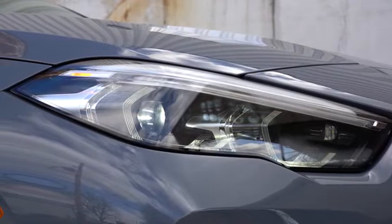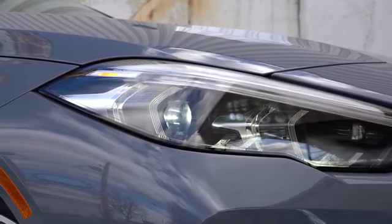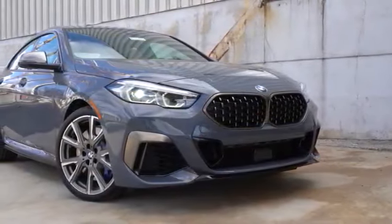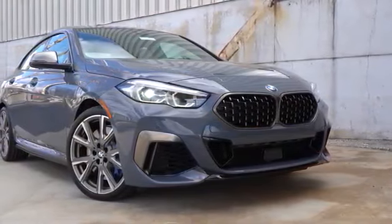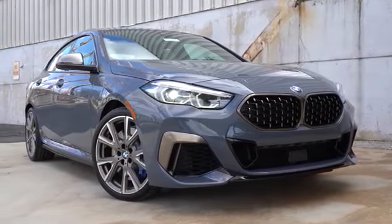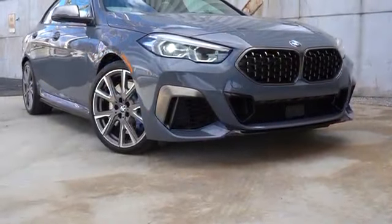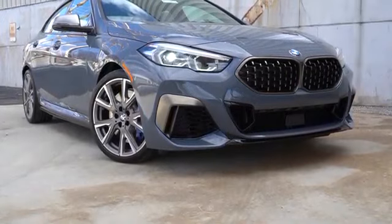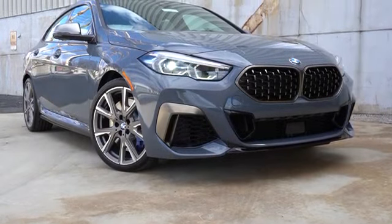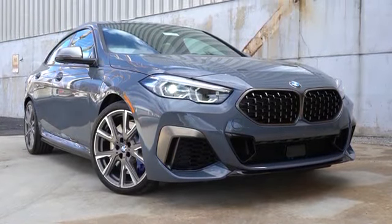LED headlights with LED daytime running lights come standard. The adaptive front lighting system comes with the premium package — when you're going around a bend at night, those headlights swivel based on your steering angle, better illuminating what's around that bend. Gloss black front lip comes standard. There is also a package that turns all these bronze accents into black accents if you're interested.